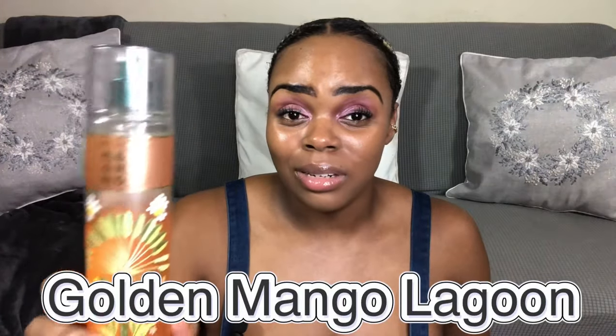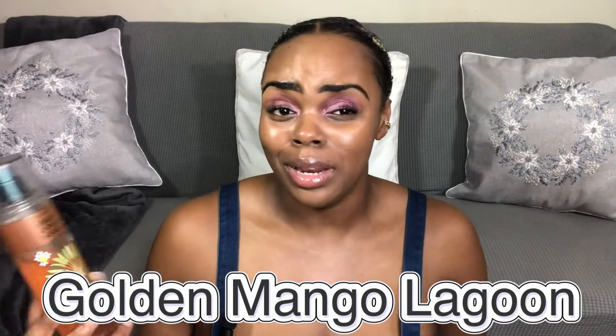My next favorite was from the summer collection — Golden Mango Lagoon. A lot of people did not appreciate this but I really liked it and was rocking it with Memorable Aura from Zara the entire summer. It has sunny mango, saltwater woods, and coral blooms. It has a nice saltiness, woodiness, and a beautiful ripe juicy mango note. Even in wintertime I'd still spritz this on for a little sunshine or happiness feel. It's so tropical, yummy, and juicy.